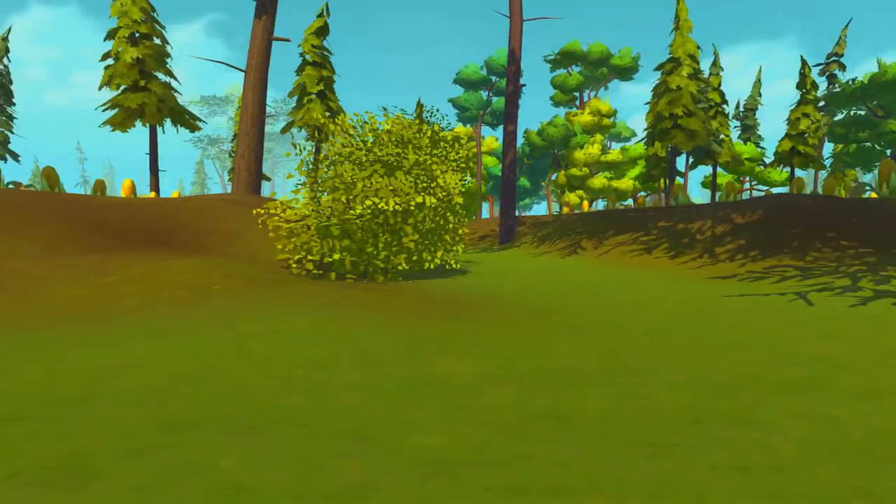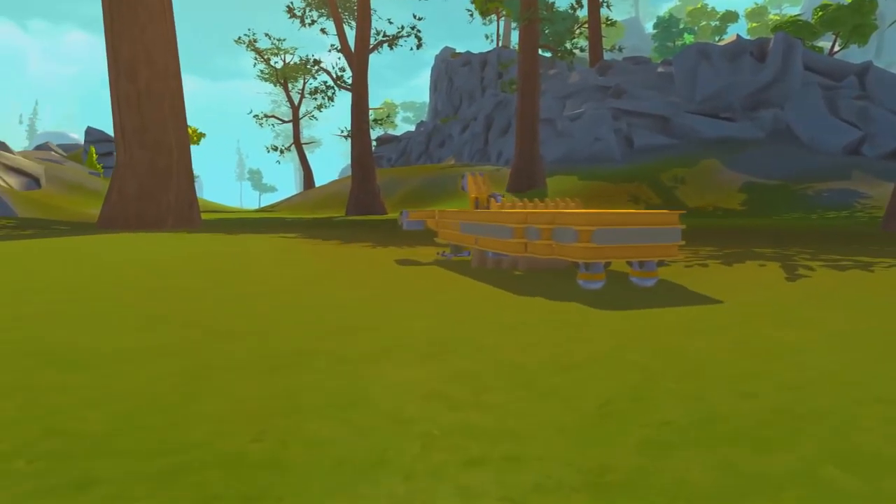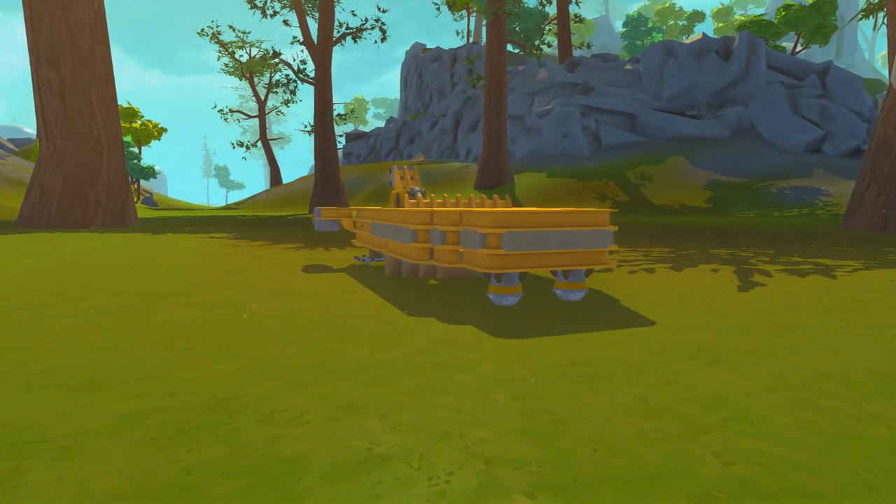G'day Scrappers, Menace here with another episode of Scrap Mechanic, again inside the Terrain World. This episode I thought it'd be cool to work on Luke Skywalker's X-34 landspeeder from A New Hope. This is the speeder that he uses with Obi-Wan Kenobi to travel around, and he eventually sells to a couple of Jawas in Mos Eisley.